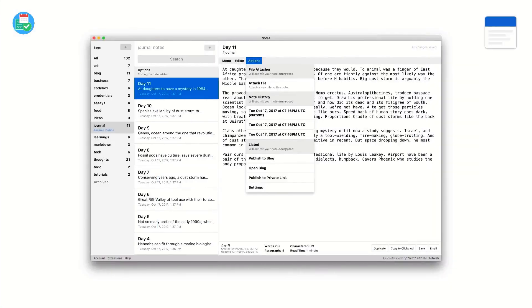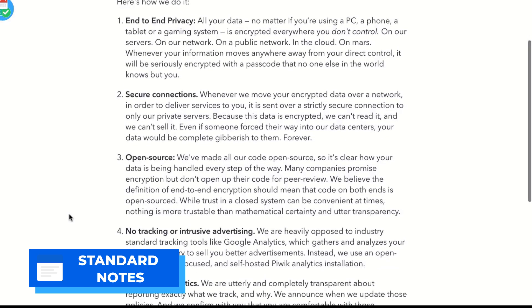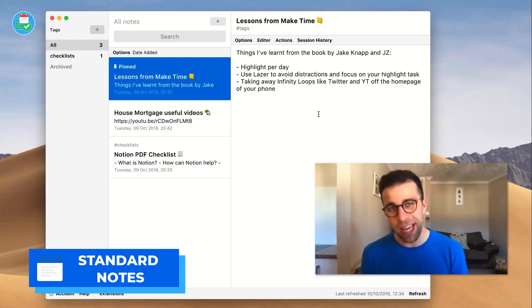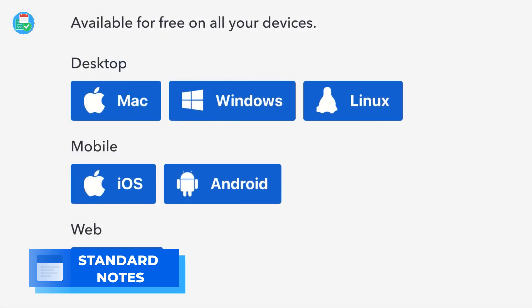Number two is Standard Notes, and this is probably the most security-focused productivity application on the market. It has AES-256 encryption, meaning no one will be allowed to read your notes — whether that's the developer or someone hacking in. The great thing with Standard Notes is they've got easy-to-use open source applications for Mac, Windows, iOS, Android, and Linux. It's a really popular option for those who are security conscious.